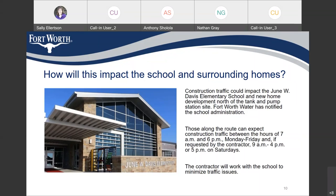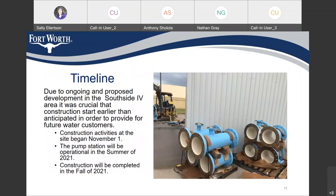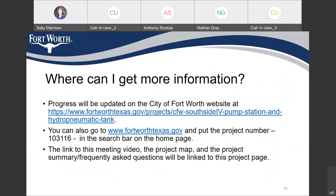The contractor will work with the school to minimize traffic issues. Due to ongoing and proposed development in the Southside 4 area, it was crucial that construction start earlier than anticipated to provide for future water customers. Construction activities at the site began on November 1st. The pump station is expected to be operational during the summer of 2021. Progress will be updated on the City of Fort Worth website — you can go to www.fortworthtexas.gov and enter project number 103116 in the search bar.